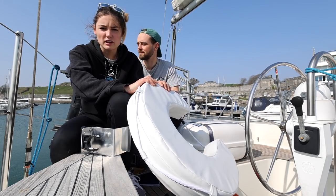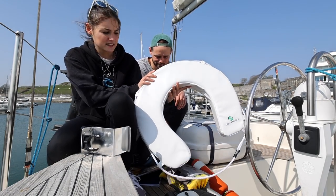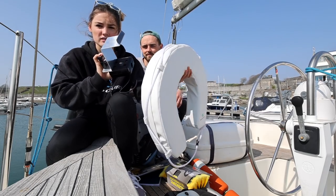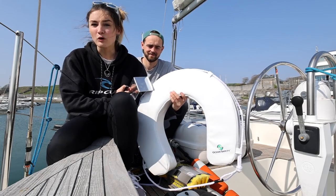We bought a horseshoe lifebuoy because this boat didn't come with one. It's a pretty vital bit of kit and we've got a holder so it can go on the stanchions and won't fall off.